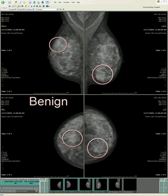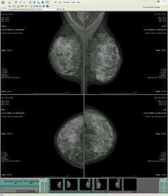We don't generally have to evaluate these if we can see their margins pretty well. Although the density creates a greater density to the background, in this case we're not concerned so much about masses, because the masses all look benign.